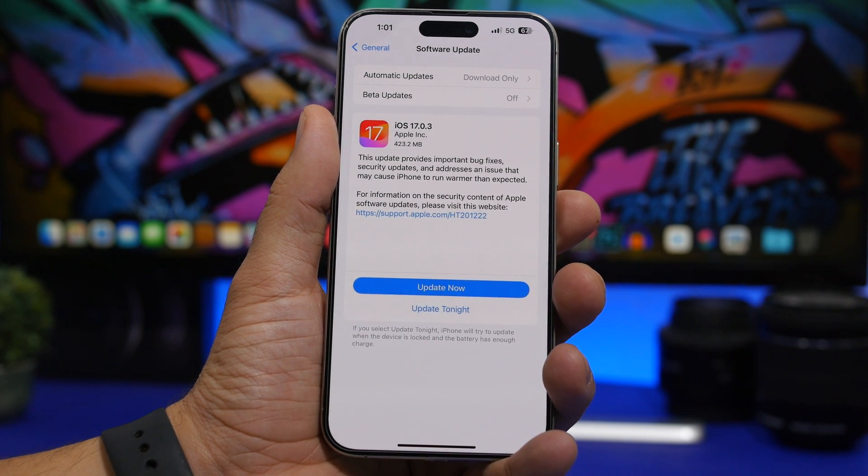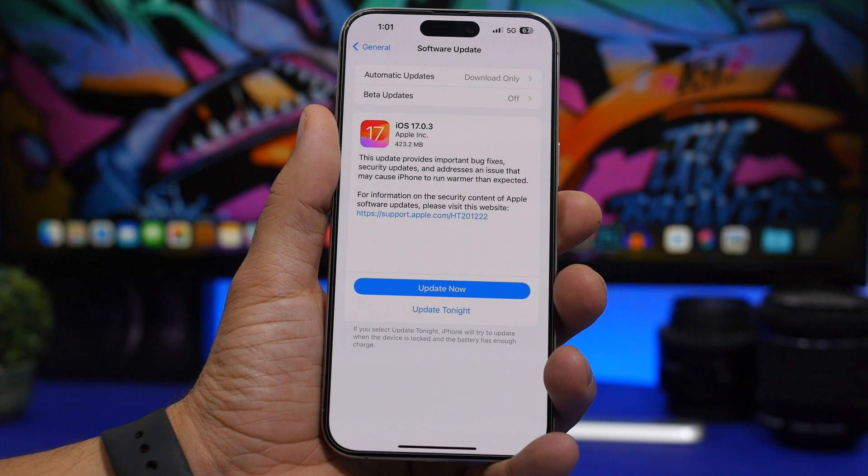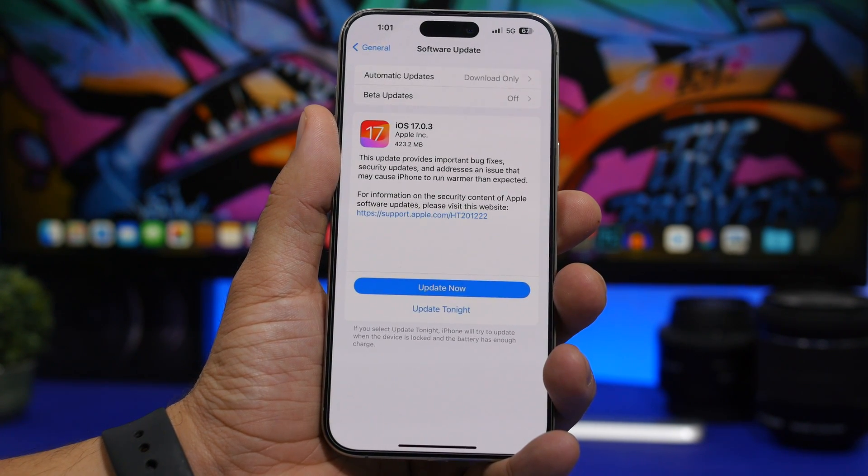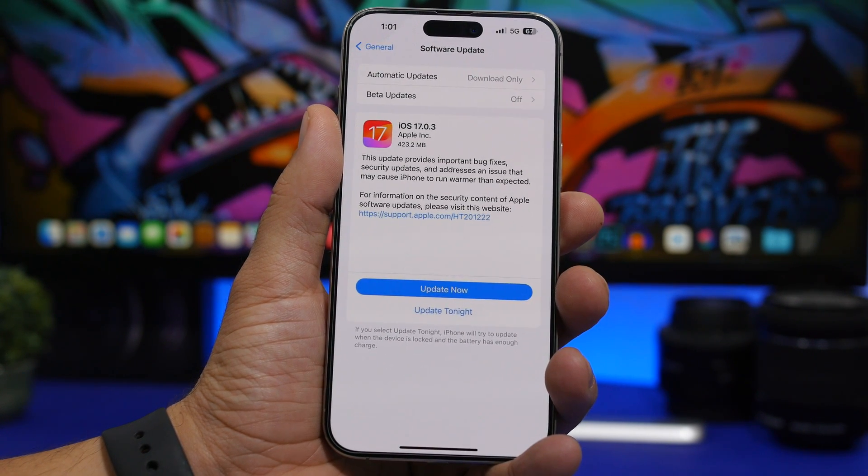Hey, what's going on everyone, this is Ariviews back with another video. Apple has just released iOS 17.0.3. This is a small update but it's a really important one. In this video we're going to talk about this update and I will show you guys how and why you actually need to immediately update your device to the new iOS 17.0.3.